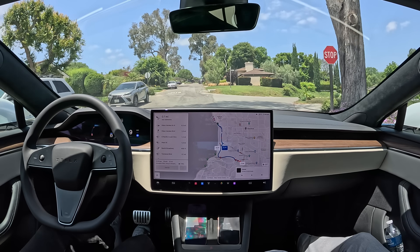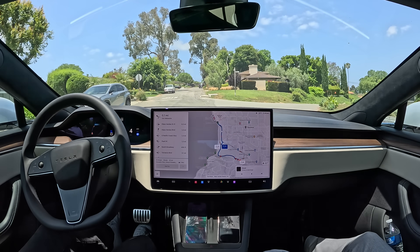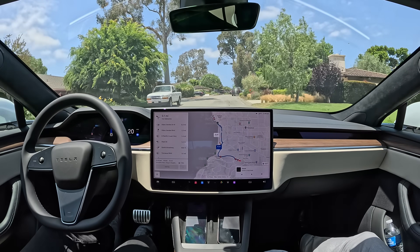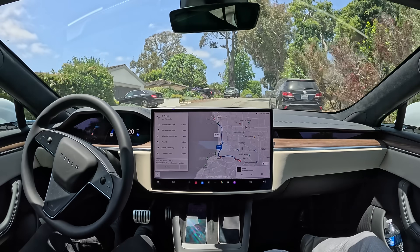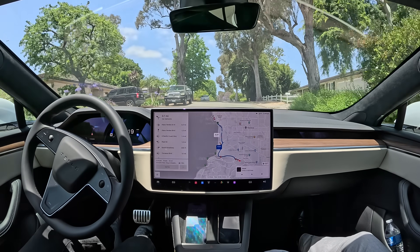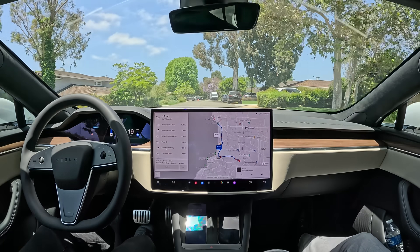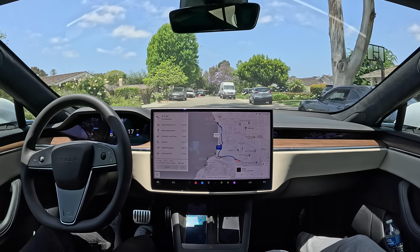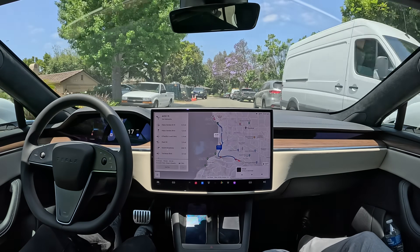As we were coming here, there was some construction going on. Workers were marking the lane markings and the street crossings. There were some cones. I'm looking forward to how FSD 12.4 is going to handle that. These are the real-world challenges — edge cases — that it boils down to.